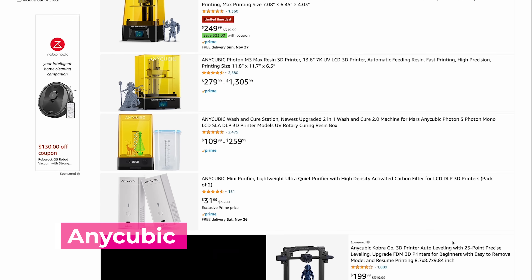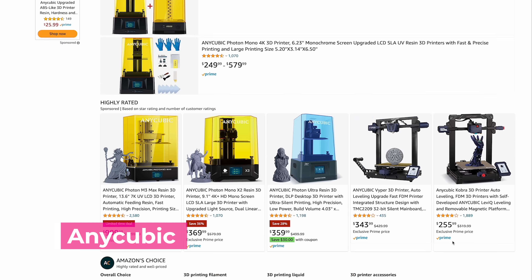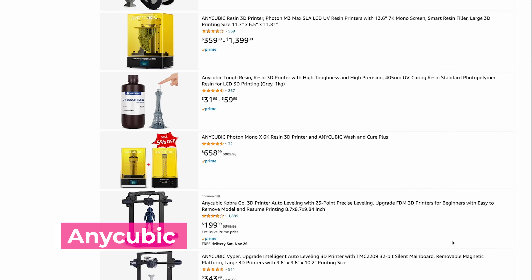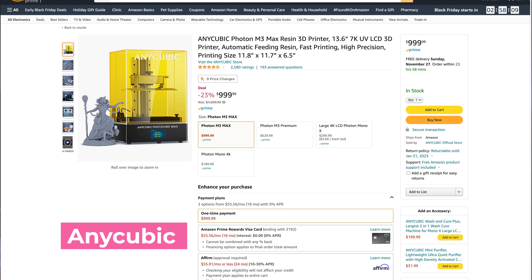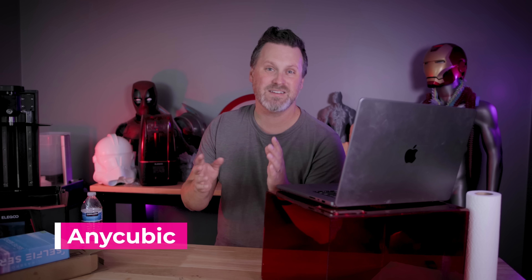One place that you're always going to be able to find a bunch of different deals is on Amazon. Anycubic is going to be running a bunch of different sales there for their different products, including the new Anycubic Kobra Go 3D printer for $189. They're also going to be selling the M3 Max, which is just a huge resin 3D printer, for $1,000. And they also have a bunch of different resins on sale between $15 to $35. I wouldn't be surprised if we also see some lightning deals on some of those machines over the upcoming days.